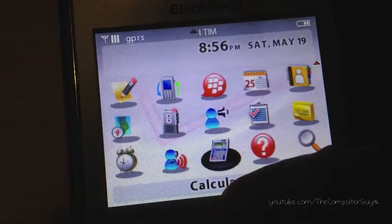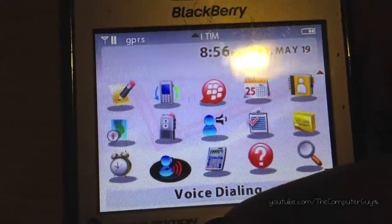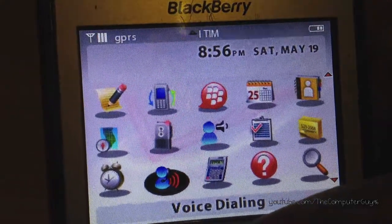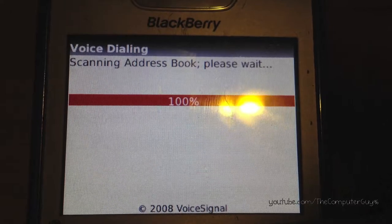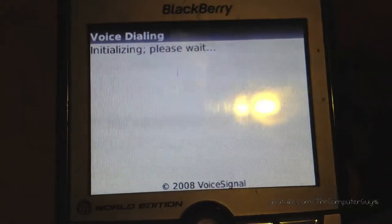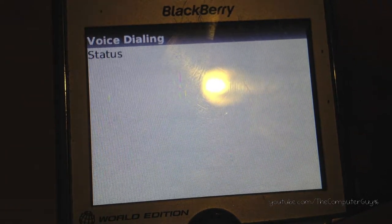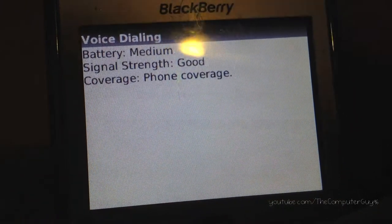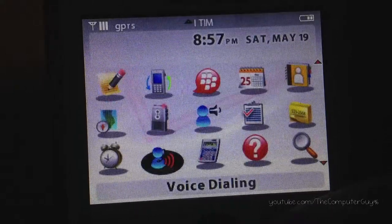Other things include Tasks, Memo Pad, Help, and Voice Dialing. We all know there's Siri now and other alternatives — let's check out voice dialing on this BlackBerry. The commands are: call, check, and turn prompts off. Let's try checking. It reports status: battery is medium, signal strength is good, phone coverage. That wasn't too bad.